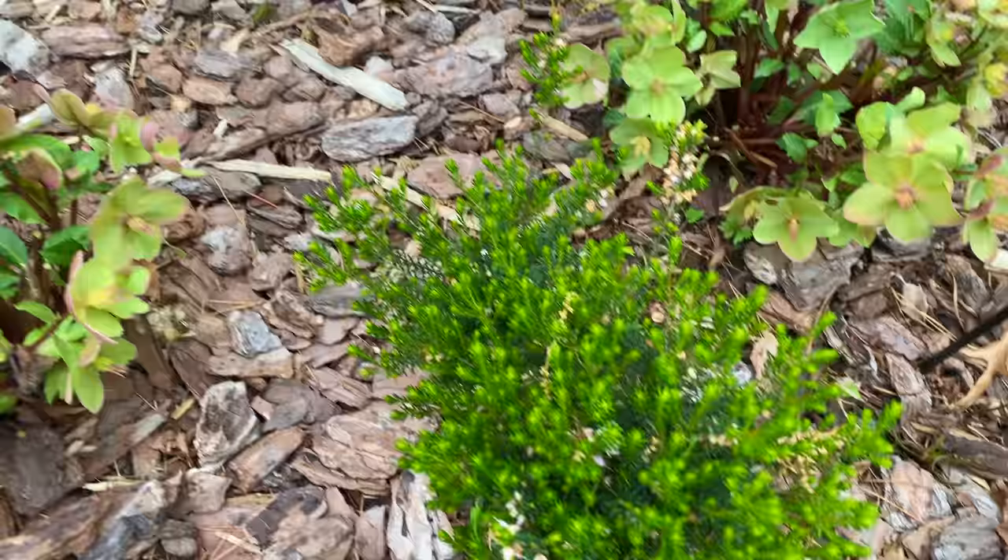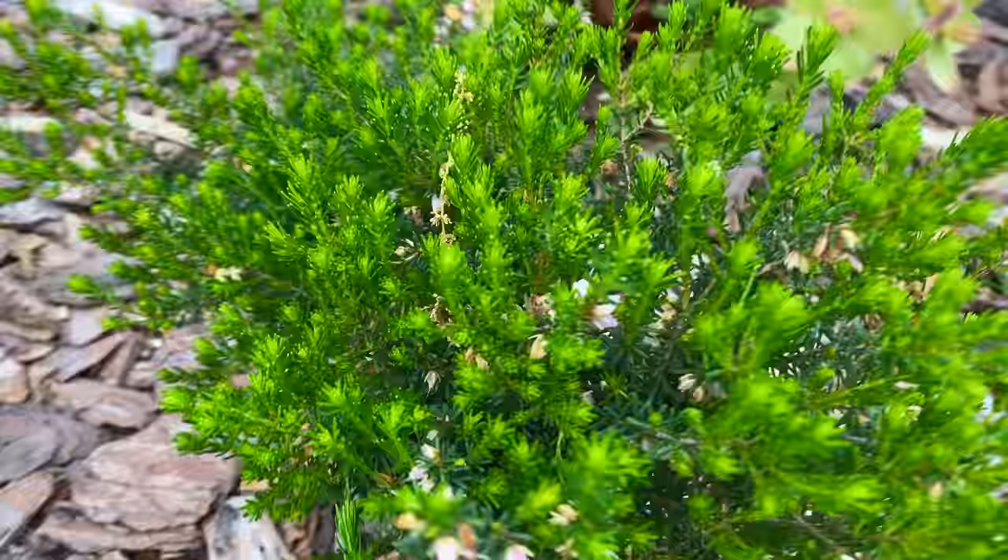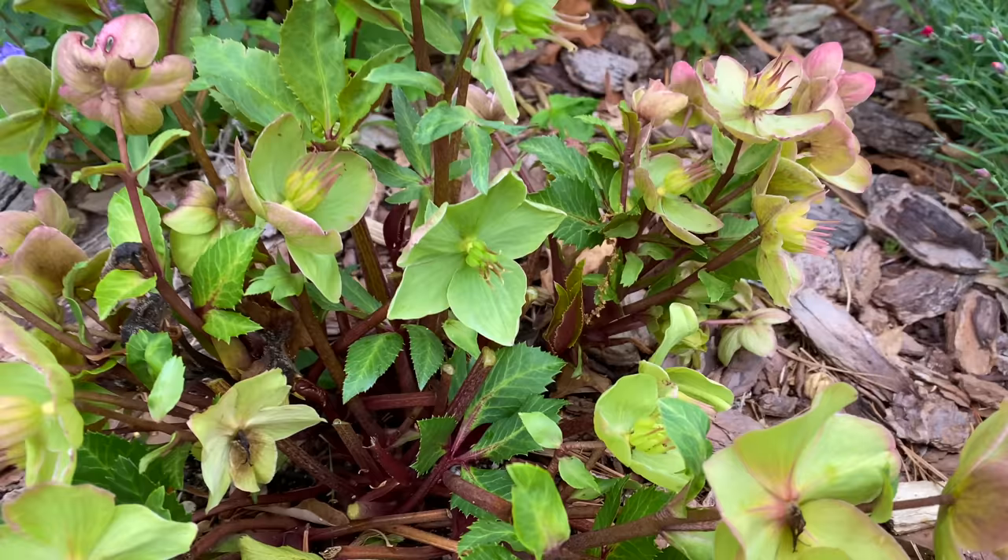This is the Mediterranean pink heath that as you can see is basically done blooming. There are a few little flowers on it but it's got that nice bright green color. And look at the hellebore flowers — beautiful.